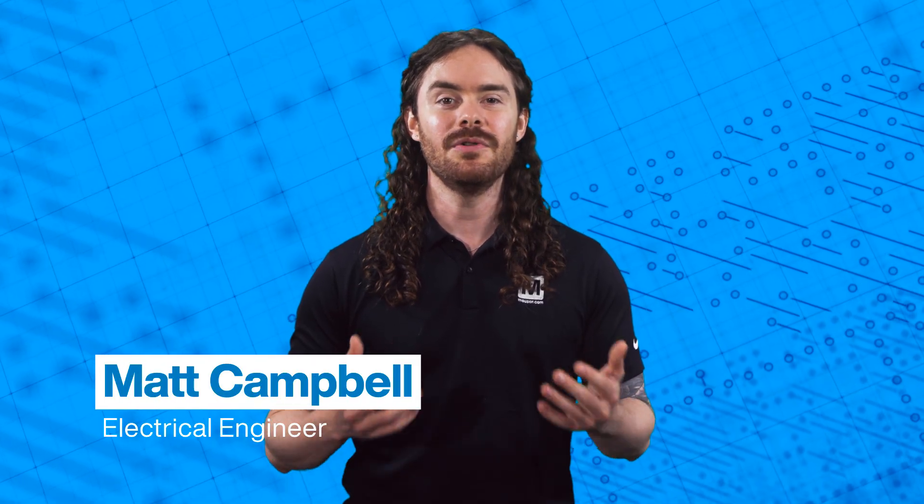Welcome to Need to Know, where we break down the latest in technology to empower you with insights for deeper research and discovery. My name is Matt, and here's what you need to know about DC microgrids.